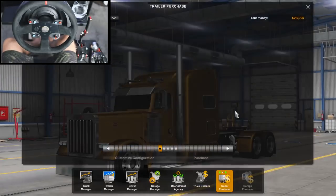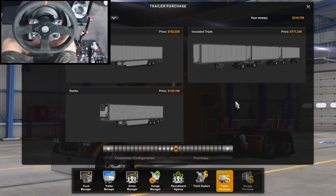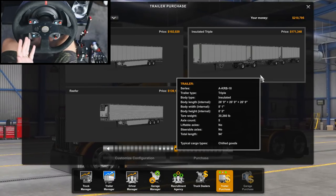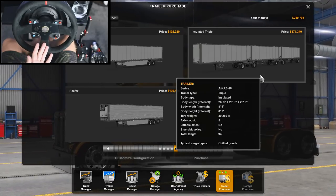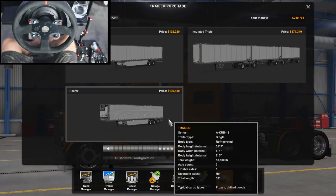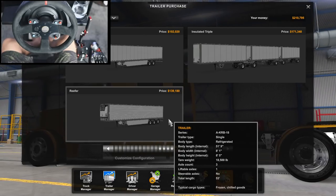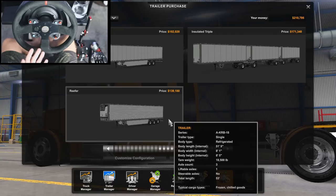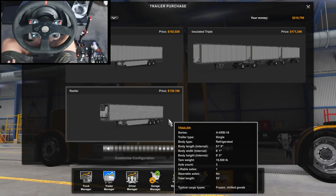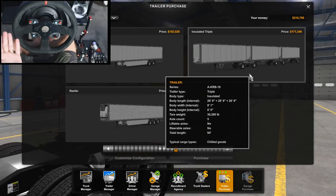Since it's the most expensive one, it's going to be all the way to the right. This is the insulated triple. The typical cargo type is chilled goods. We can also look at this one — the refrigerated trailer, called the Reefer. It's $139,000, and you can transport frozen and chilled goods as well. But we're going to buy the most expensive one — the triple trailer.